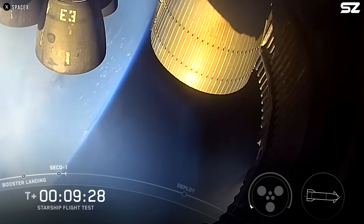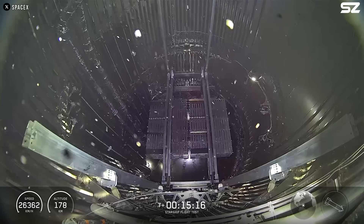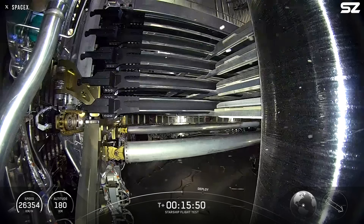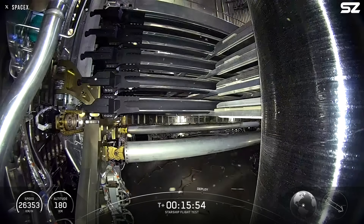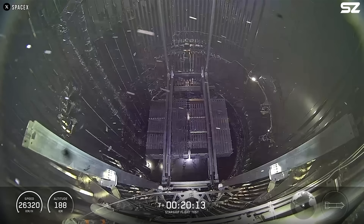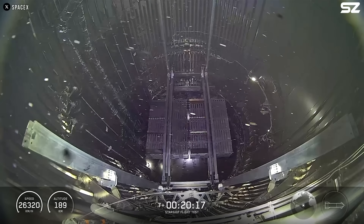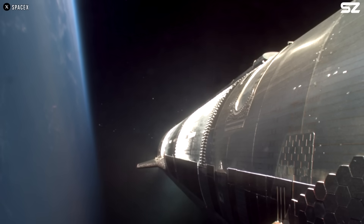Right after the second engine cutoff, you can see the ship start to spin a little. Then, a bit later, we get a view inside the payload bay where the Starlink dummy payload was sitting. Seeing ice particles floating around in there is pretty normal — that's just vented cryogenic propellant freezing in space. But what stood out was that the ice particles all seemed to be drifting in the same direction, almost like they were following the rotation of the spacecraft. That's not typical, and it could be a clue that something was off.